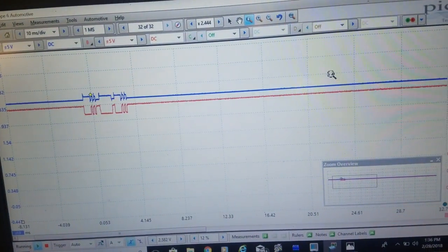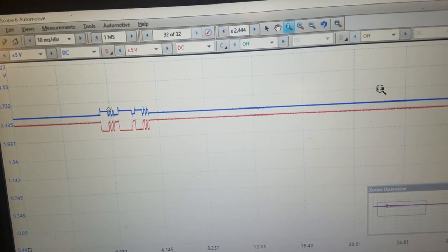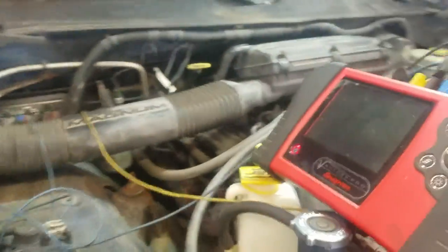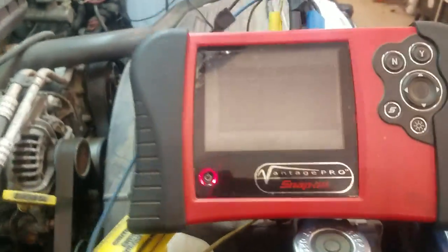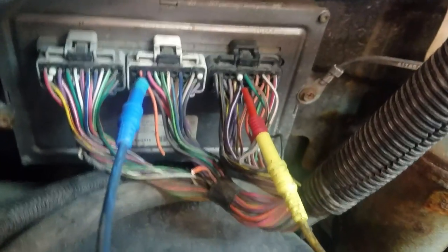We have some equipment hooked up to it monitoring. We're looking at our CCD communication system from the instrument panel to the PCM. We also have our dual graphing multimeter hooked up to the PCM — I'm looking at both 5 volt references coming out of the PCM.